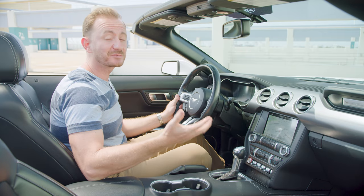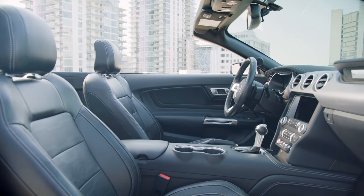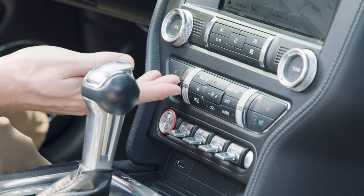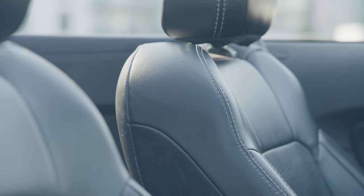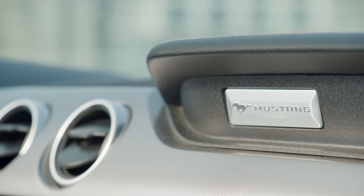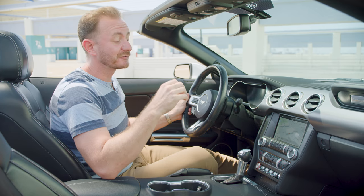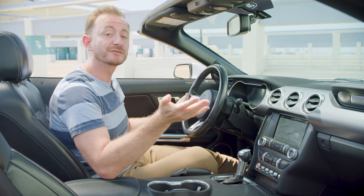Inside, the Mustang presents itself really nicely. Sure, there's some hard plastic and some of these metal pieces maybe aren't quite as authentic as they appear, but it's all put together really nicely. One note on equipment: base versions of the Mustang are pretty sparse from 2018 on — those versions only came with a 4.2-inch center screen, no Apple CarPlay, no Android Auto.